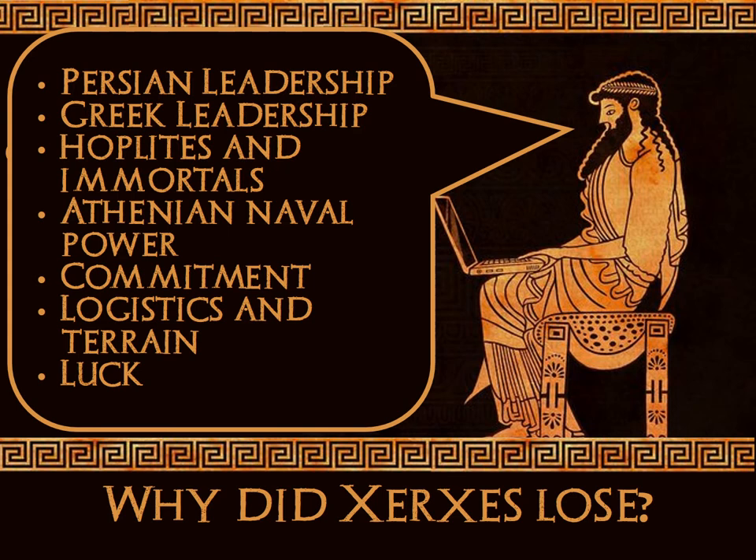The main reasons we're looking at are: Persian leadership, Greek leadership, the classic comparison of the armies — hoplites and immortals — the importance of Athenian naval power, the commitment demonstrated on either side, the logistics and terrain of Greece, and finally luck, because that had quite a big hand in it as well. Think of these as audio-visual bullet points; there will be further information to pick up from the texts and sources.